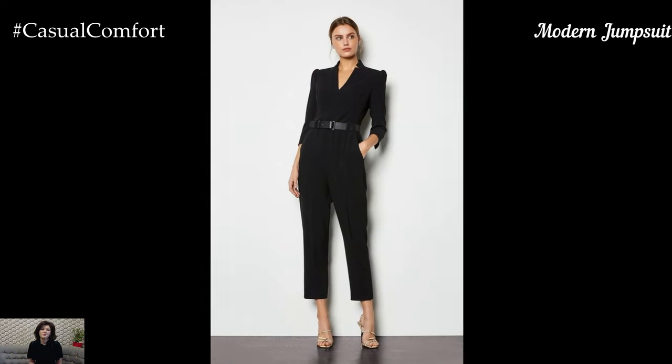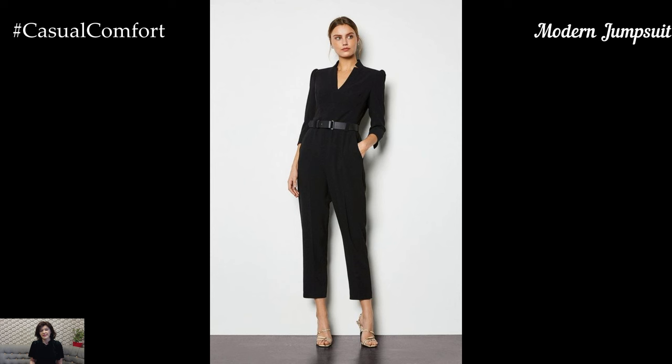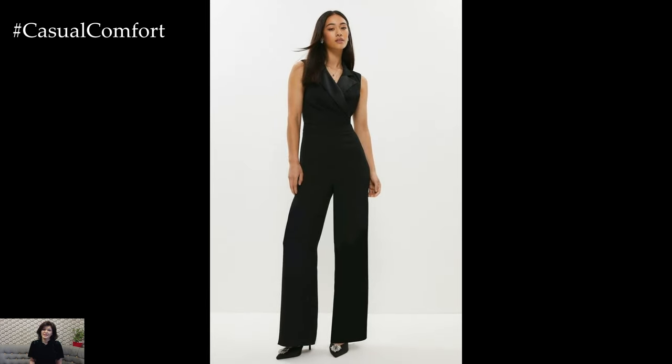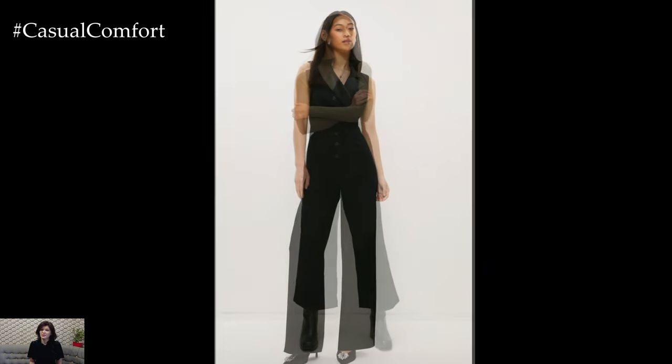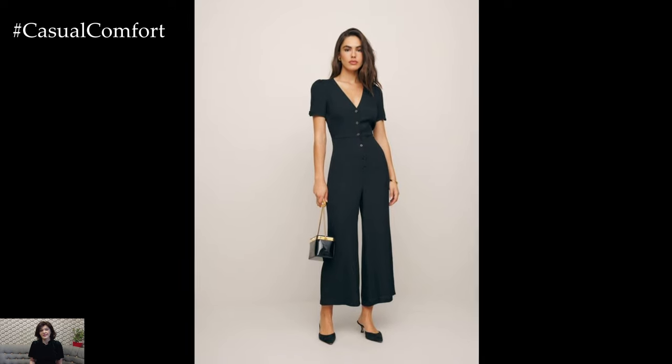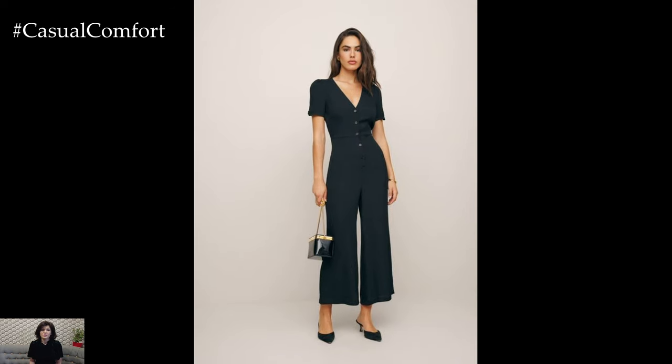A well-tailored jumpsuit can be an excellent addition to your business casual wardrobe. Choose a jumpsuit in a solid color like navy, black, or olive for a sleek and professional look. Look for designs with a cinched waist or belt to add definition and enhance your silhouette. Pair the jumpsuit with loafers or block-heeled shoes for a modern touch.